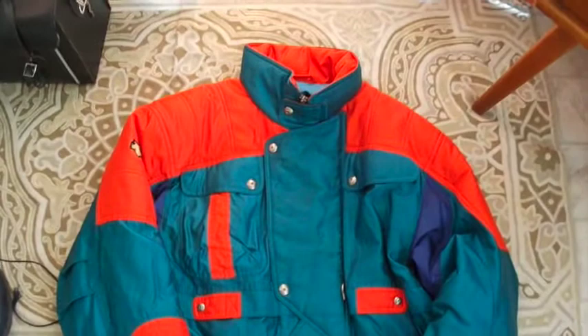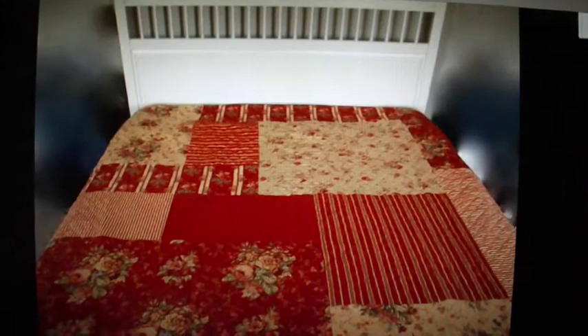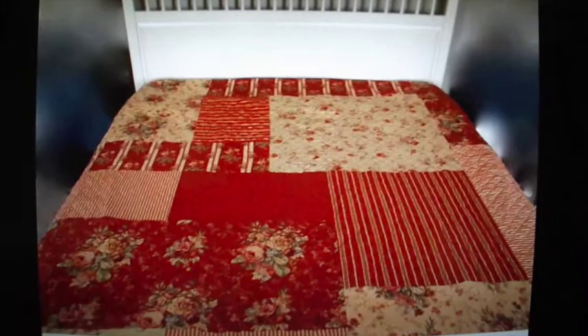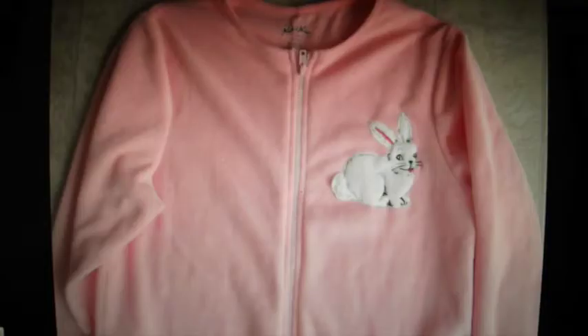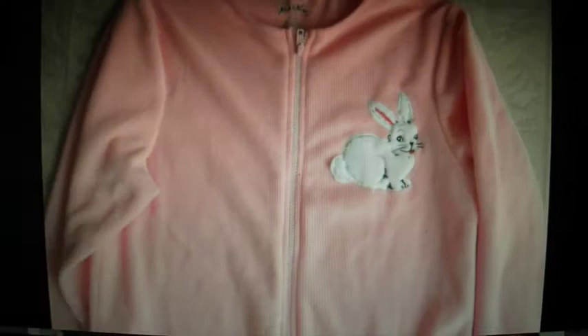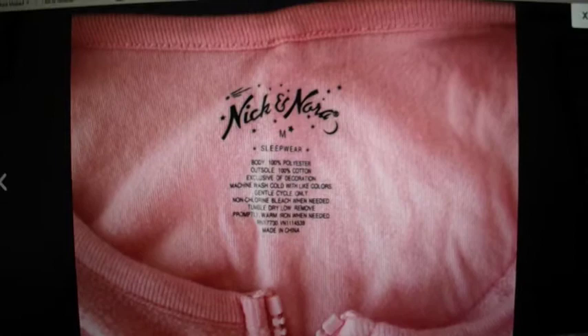Here are three items I forgot to shoot this week that went out. This is a Waverly quilt — oversized patchwork pattern, queen size — and it sold for $75. I also sold these adorable adult-sized bunny pajamas with little bunny feet and a bunny on the chest by Nick and Nora — so cute — those sold for $25. Last sale of the week, courtesy of Bonanza: a Tumi messenger laptop shoulder bag that sold for $60.